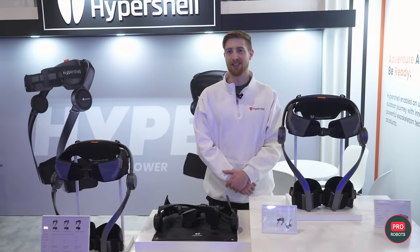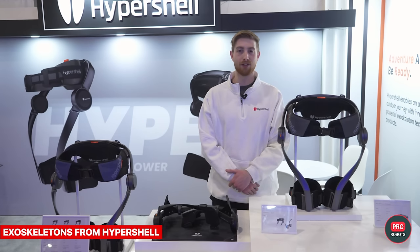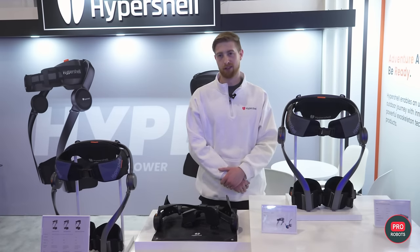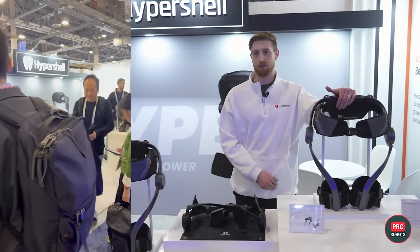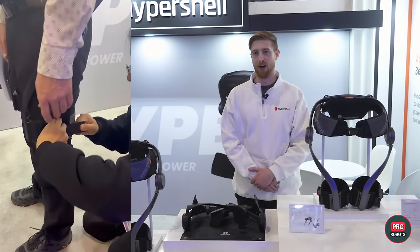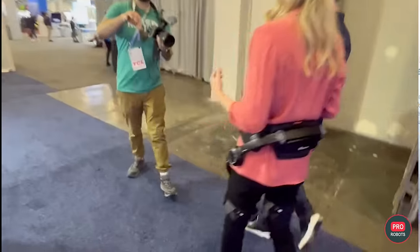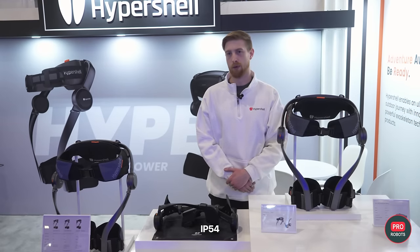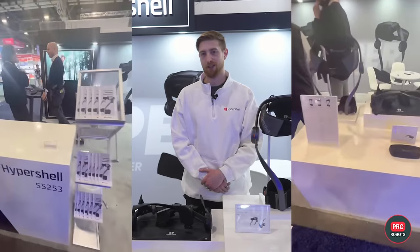From Las Vegas at CES 2024, Hypershell introduced the Hypershell Mountain Exoskeleton, designed for both entry-level and advanced users. This five-pound exoskeleton features a powerful 800-watt output and an AI-driven motion engine, offering smooth adaptation to varying terrains. It supports adventure for up to 10 miles on a single charge and carries an IP54 rating for harsh conditions.